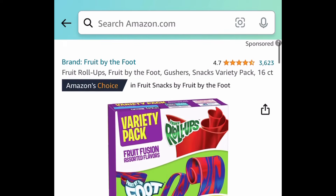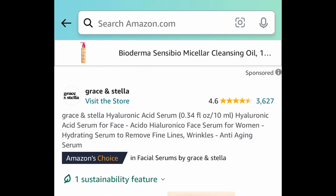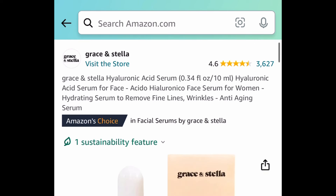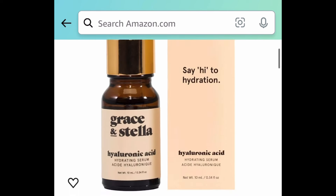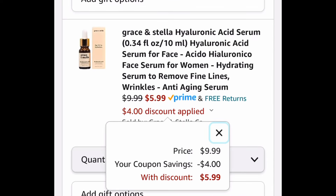Fruit Roll-Ups — this is a variety pack, 16 count. Click that coupon and get it for $3.74. Next, we have this Hyaluronic Acid Serum. This is a 10ml bottle with great reviews, and it comes with a huge coupon. It is currently $9.99. Click that 40% coupon and get it for $5.99.